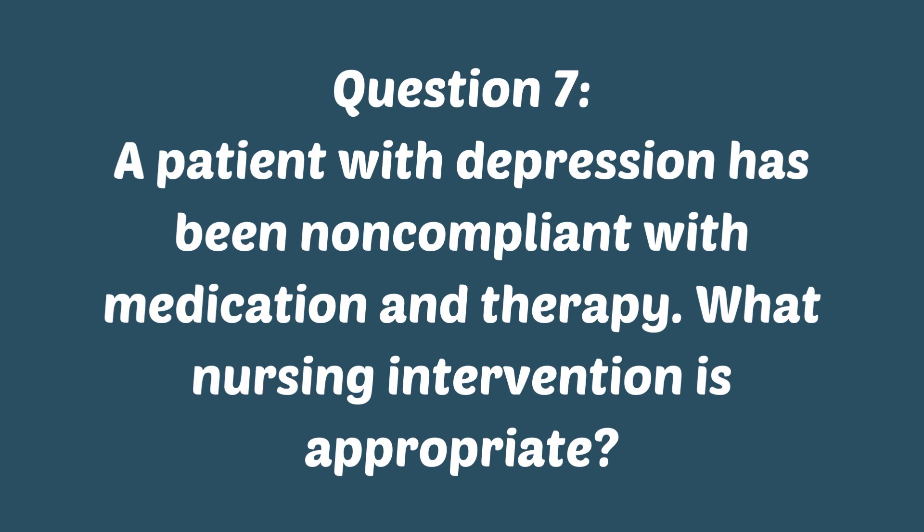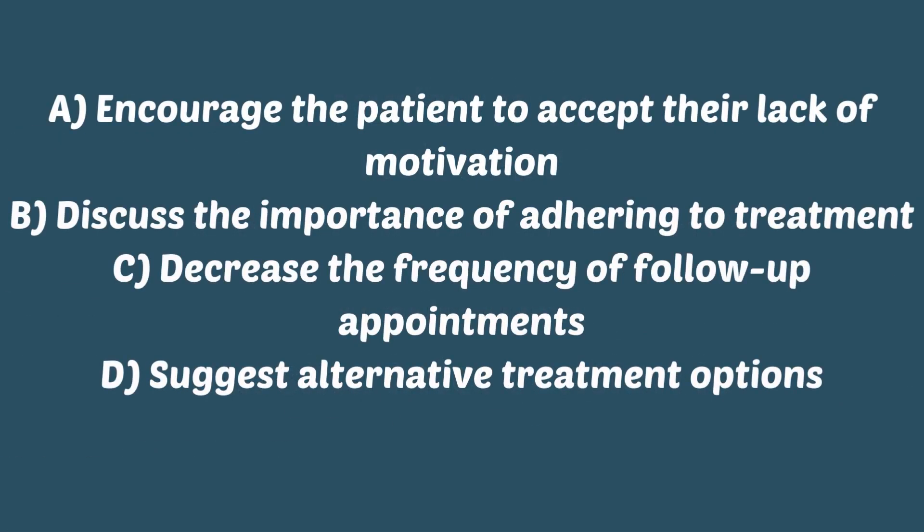Question seven: a patient with depression has been non-compliant with medication and therapy. What nursing intervention is appropriate? Is it A, encourage the patient to accept their lack of motivation? B, discuss the importance of adhering to treatment? C, decrease the frequency of follow-up appointments? Or D, suggest alternative treatment options?